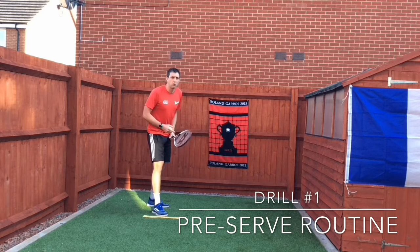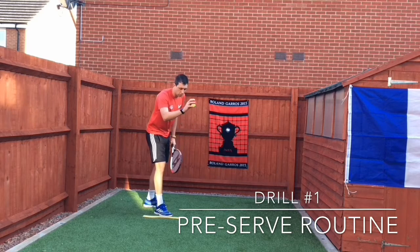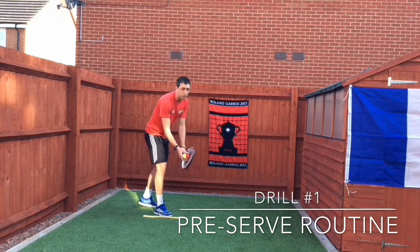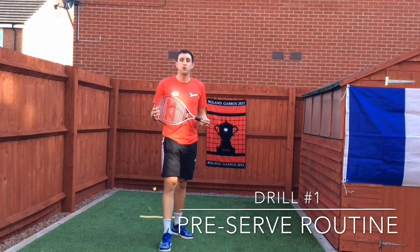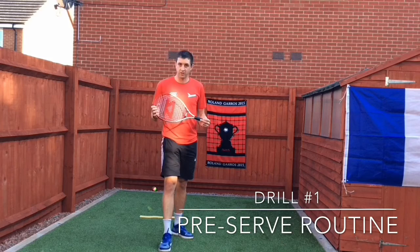I'll then look down the court visualizing the serve that I'd like to try and hit, bounce the ball three times, and then go through my service action. Try and find your own routine which helps you to prepare both physically and mentally for the point that you're about to play.